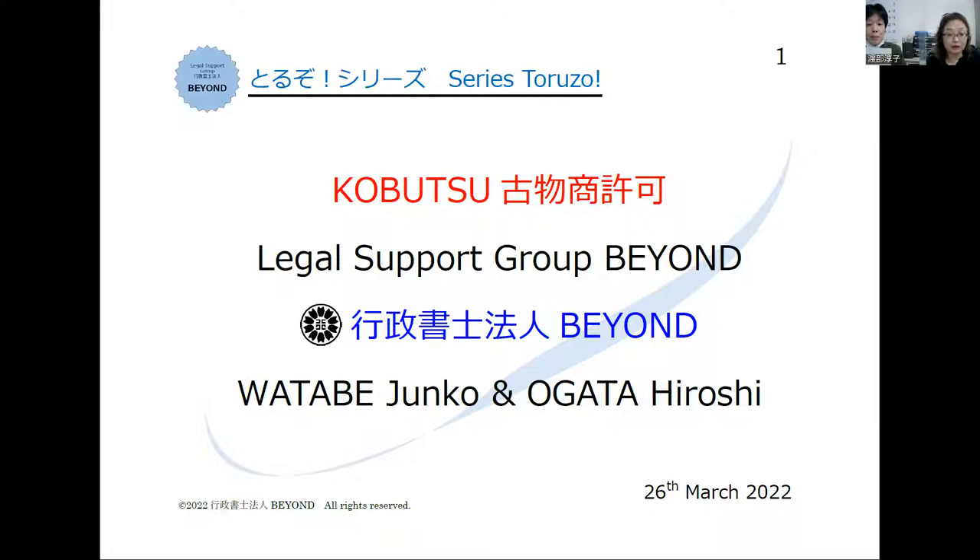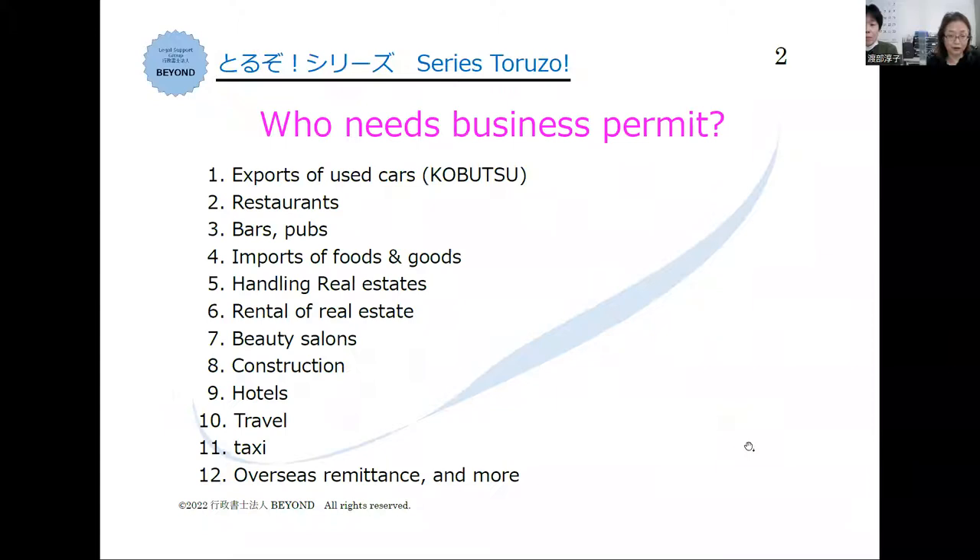We will explain licenses like export of used cars, restaurants, bars, pubs, import of foods and goods, handling real estate, rental of real estate, beauty salons, construction, hotels, tours, taxi, overseas remitters, and more.